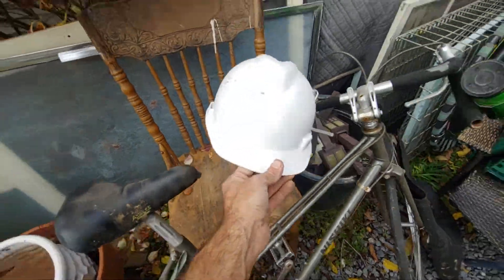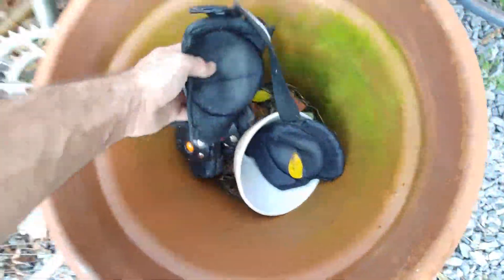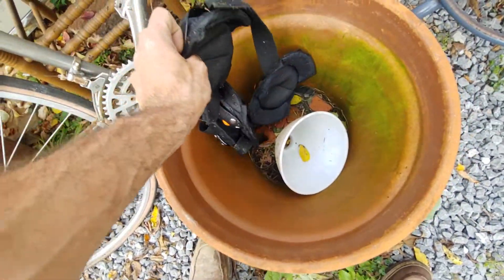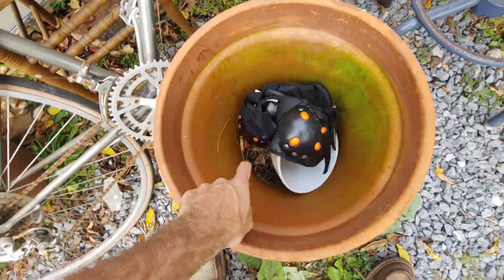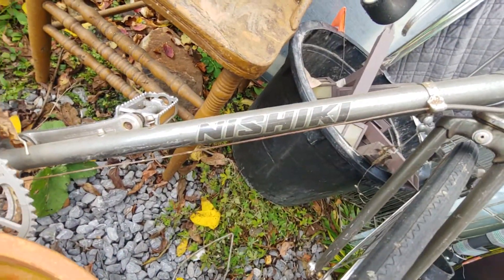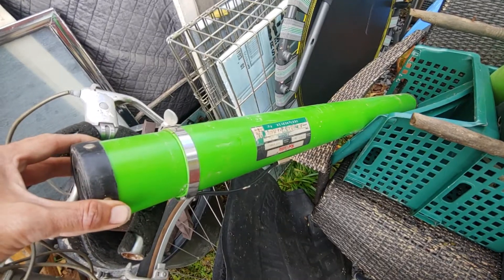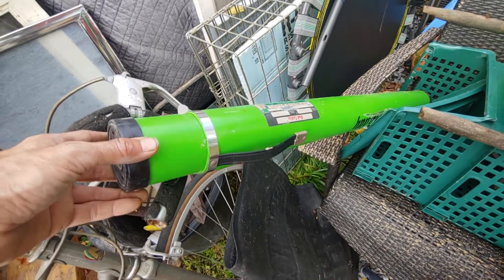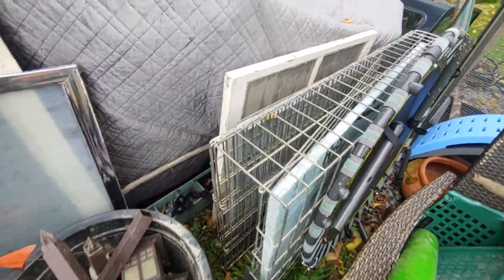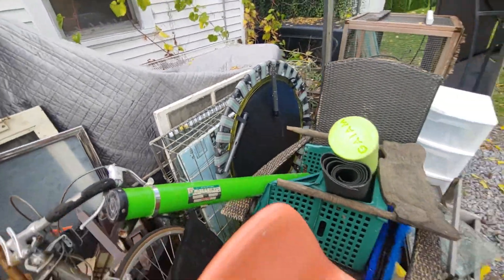Got a hard hat, some yoga blocks — these things for any kids that want to go caving or anything, we'll stick them in. A Nishiki bike — that's worth about 800 bucks, I made that up, could be true. Those little solar things, a fly fishing thingamajig, and that's a dog crate.